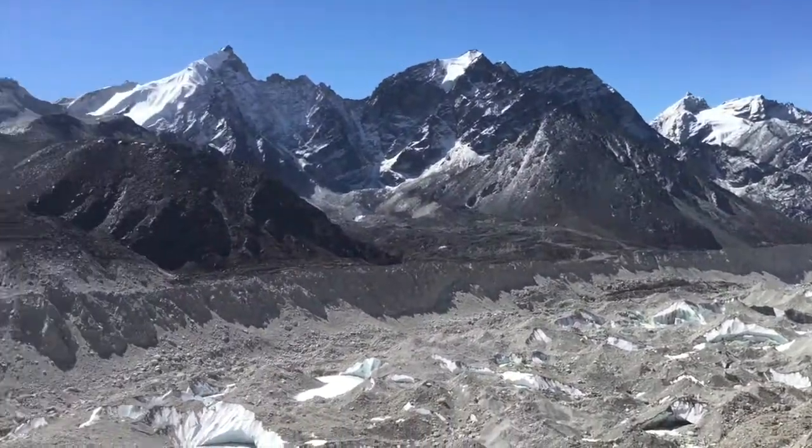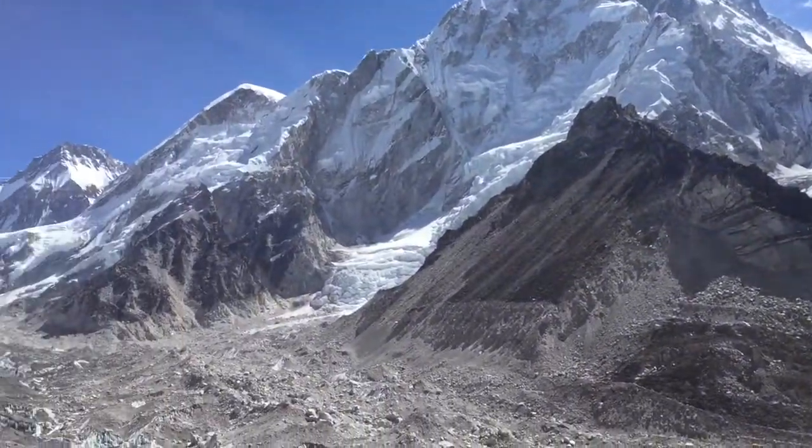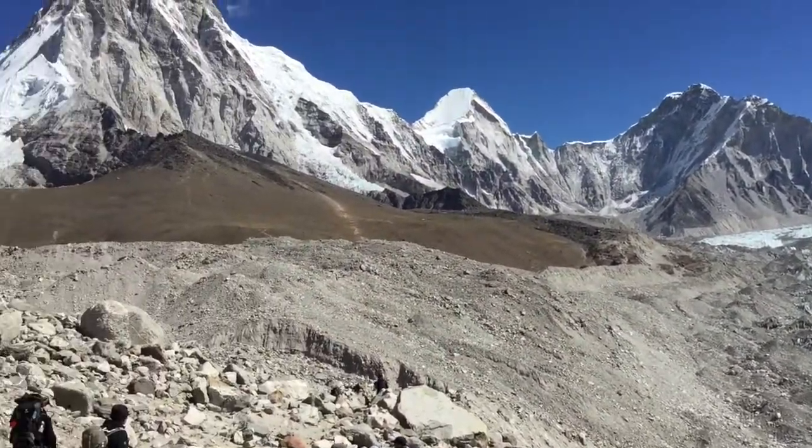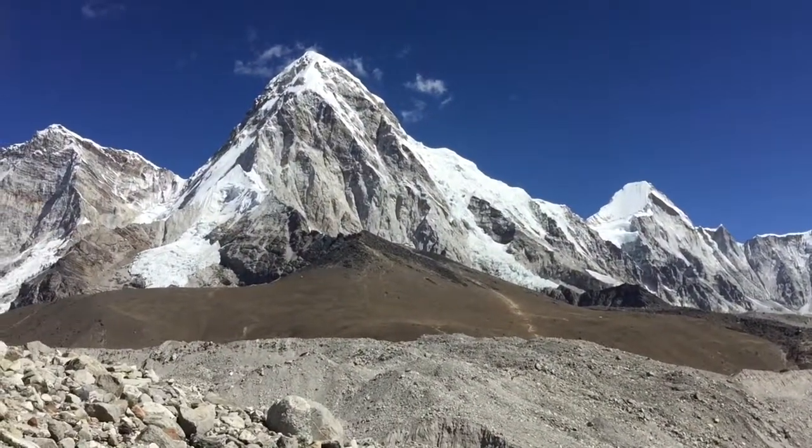Khumbu Glacier. They've marked the distance to Everest Base Camp. There's Kalapatar just below the moraine.